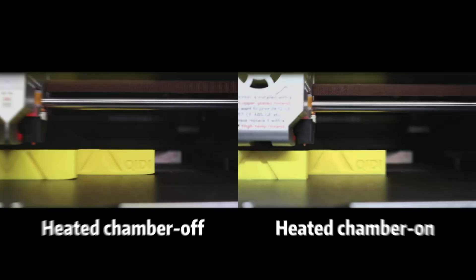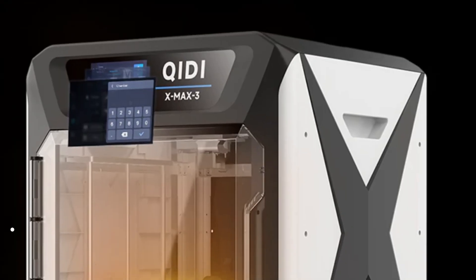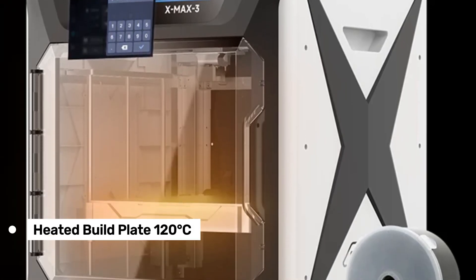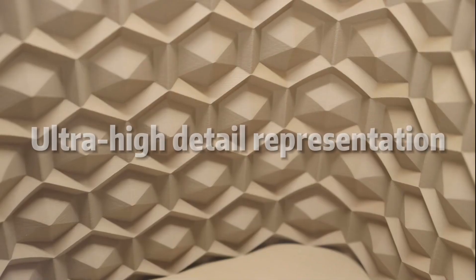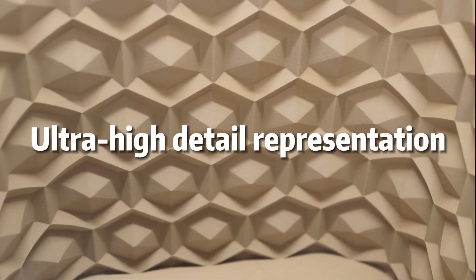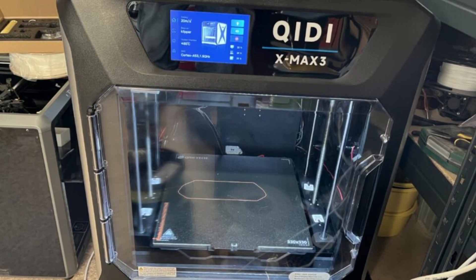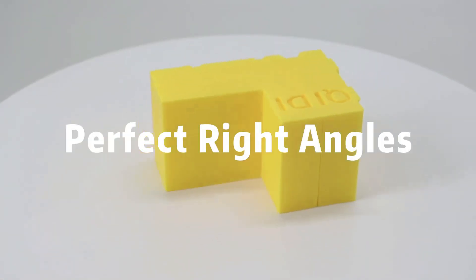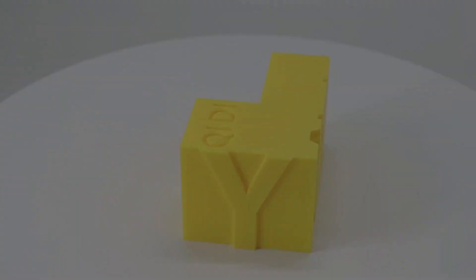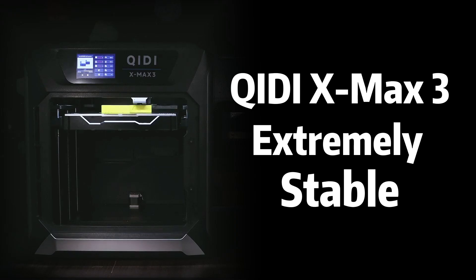The nozzle is made from a copper alloy and hardened steel, making it durable enough to handle tough filaments. The heated build plate can reach up to 120 degrees Celsius, which is fantastic for minimizing warping on larger prints. However, one major downside is the lack of native power loss recovery — a feature we're seeing more and more in newer models, and its absence can lead to frustrating failures, especially on long prints. Imagine losing power almost at the end of a large print — definitely a pain point.